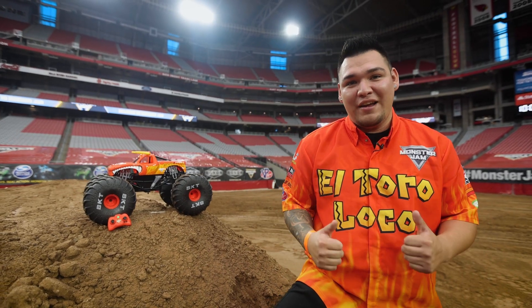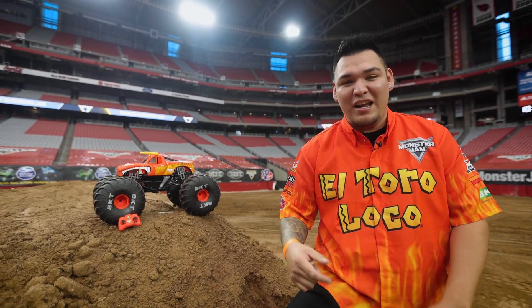Hello Monster Jam fans, I am Armando Castro, driver of the El Toloko Monster Jam truck, and welcome to another episode of Drivers vs. Toys.